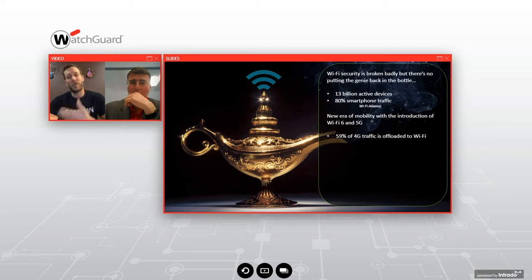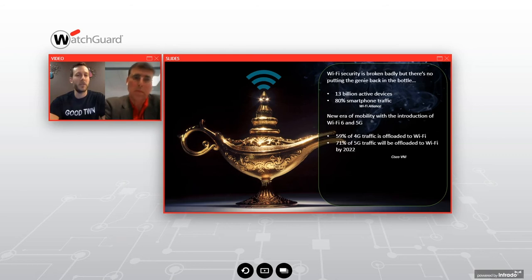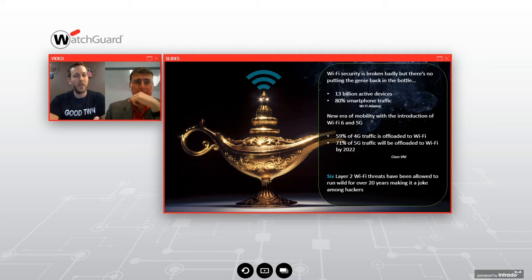59% of 4G traffic is currently offloaded to Wi-Fi — more than half of worldwide 4G traffic. By 2022, when 5G rolls out, Cisco's VNI report predicts that number will increase further. So more 5G-connected phone traffic will actually be offloaded to Wi-Fi access points. The security topics Rob and I are discussing today have a very big impact on your smartphones, even from a cellular perspective.